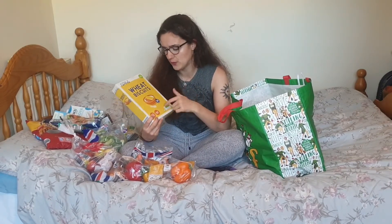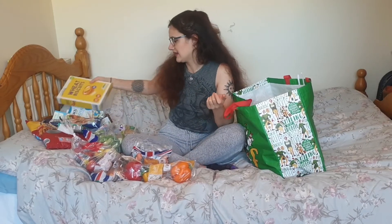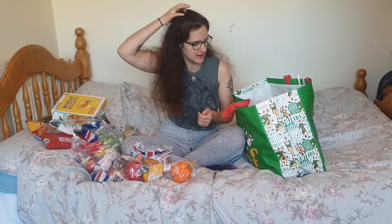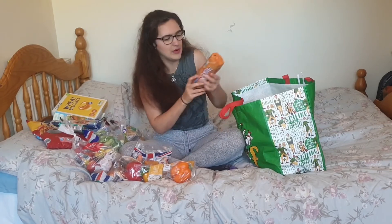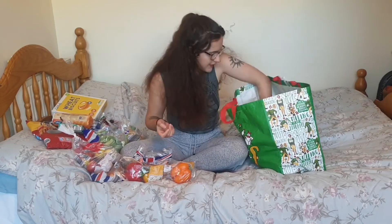We've got these wheat biscuits — basically the really cheap version of Weetabix, because you can't get branded things at Aldi regularly. We've got some sliced beetroot, which we have an obsession with beetroot at the moment — bloody love it. We've got a packet of oats, because for some reason we can't find plain McVitie's hobnobs anywhere — they've all run out. Apparently everyone's on a hobnobs spree at the moment.